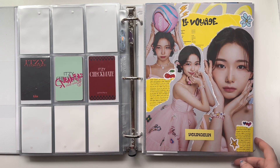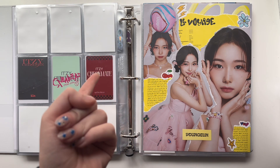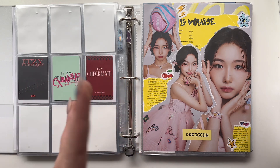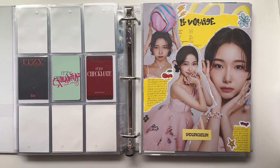Hello everyone, thank you for clicking on my video. I wasn't planning on making this video today, but I haven't uploaded in a week and a half. I don't have enough photo cards to store, I don't have any albums to unbox, so I'm just gonna do like a binder setup or reorganization video. I hope you guys like those because that's what this is gonna be.